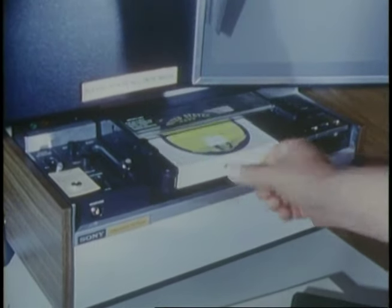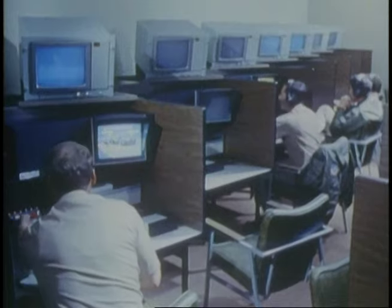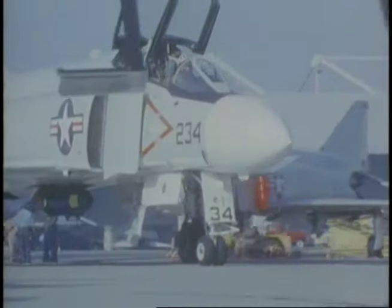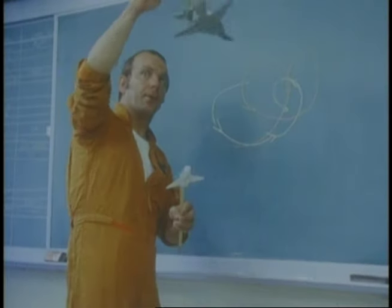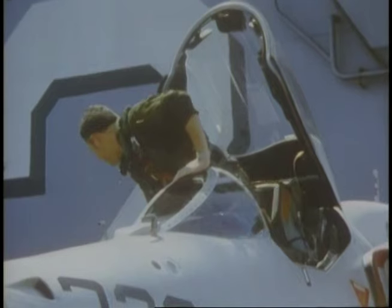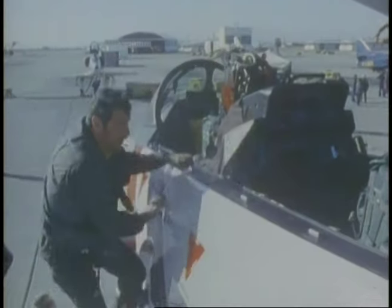Learning about the F-14 and how to take advantage of its performance capabilities is a full-time job. Every working day, a routine of briefings and flying, flying and debriefings. Beginnings before dawn and endings just short of midnight blur one day into the next. Soon enough, it's time to fight.